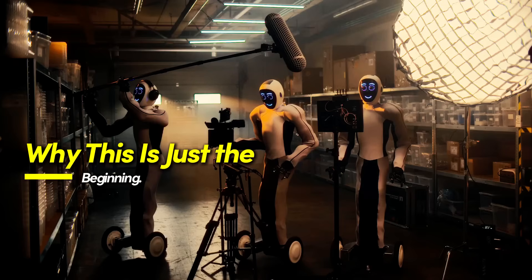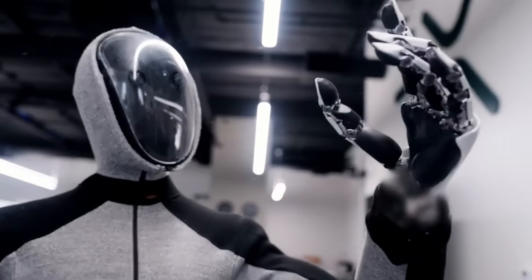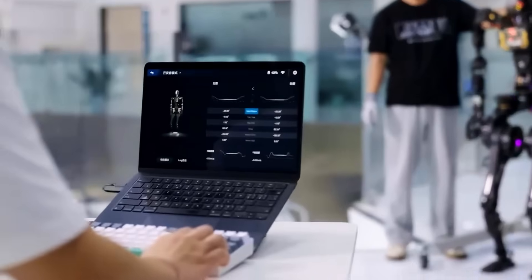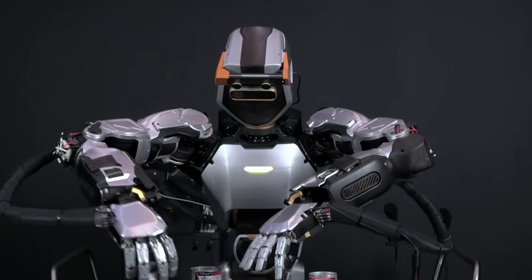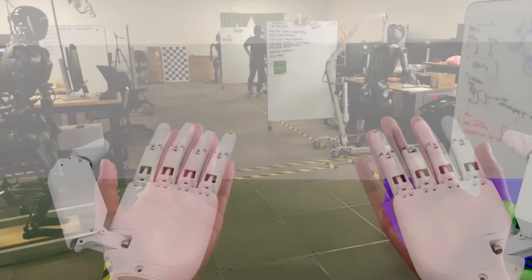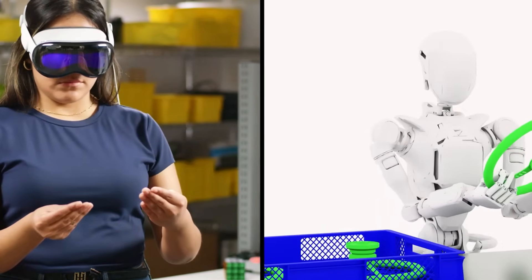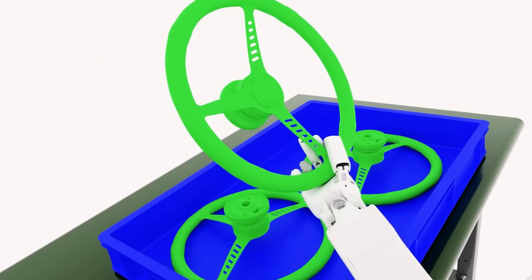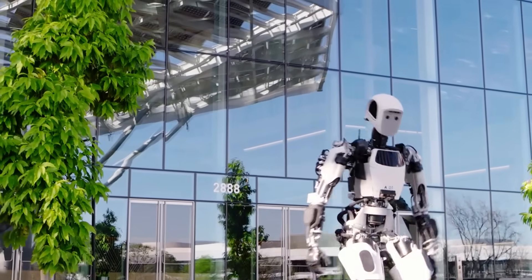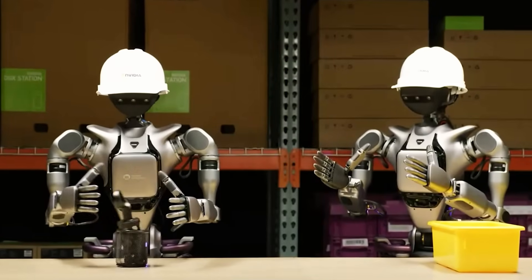Cosmos Transfer One is part of NVIDIA's broader Cosmos platform, a collection of World Foundation Models built to simulate and reason about the physical world. This initiative reflects NVIDIA's deeper push into physical AI — developing systems that don't just analyze data, but actively interact with their physical surroundings. The suite also includes Cosmos Predict One for world prediction and generation, and Cosmos Reason One, which focuses on giving AI systems physical common sense — understanding cause and effect, object permanence, and spatial relationships. NVIDIA has made these tools openly accessible under its open model license, with training scripts under the Apache 2.0 license.